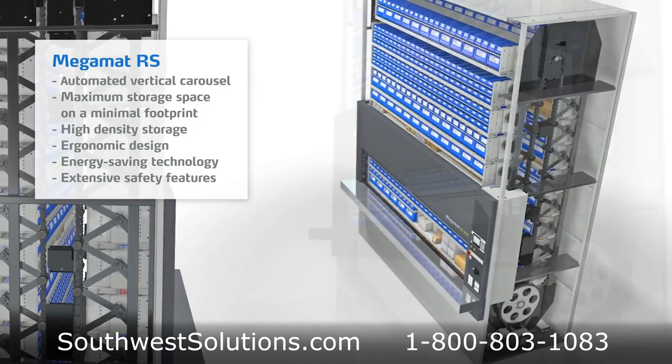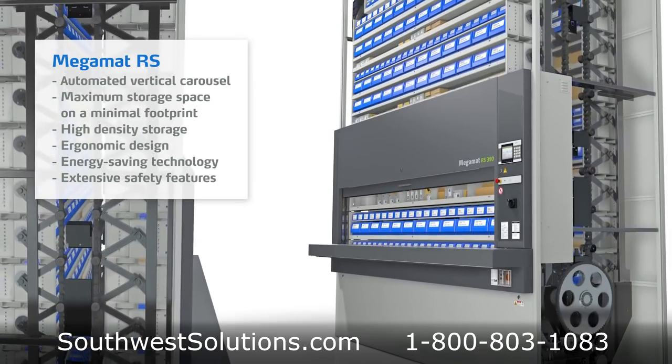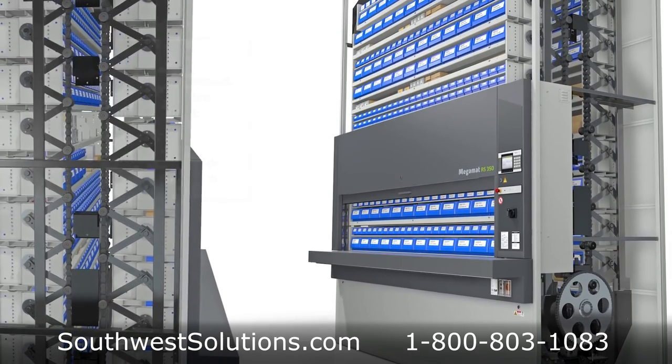An ergonomic design prevents actions that can cause injury, and extensive safety features are included to protect users and stored items.